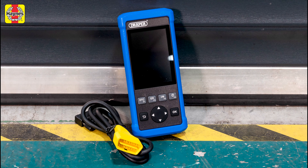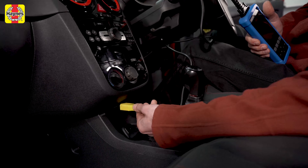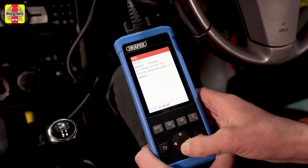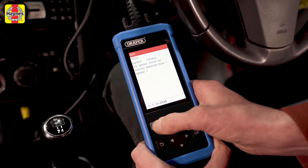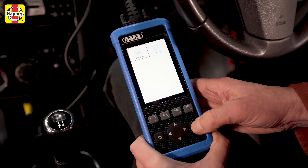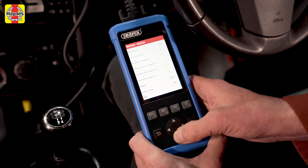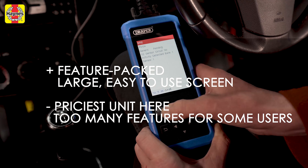If you want an OBD scanner with all the bells and whistles then this is the one to go for. It can do everything the others here can and more, including insight into the car's emission control systems, O2 sensor info and EVAP system test capabilities. It also has permanent code retrieval, onboard monitor test, reads fault code pending data, DTC code lookup function and lets you reset the oil change indicator. You have to pay for it and be certain you want all those features, as cheaper options might do the job just as well. The Draper system is packed with features and has a large, easy to use screen, but it is the priciest system here and can do much more than many users will need.